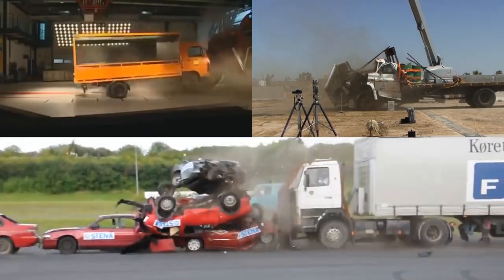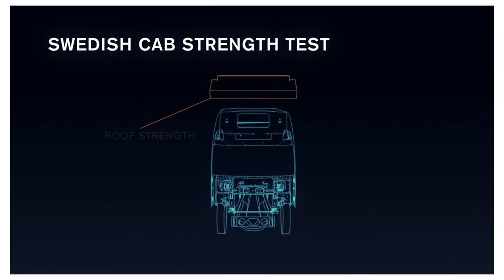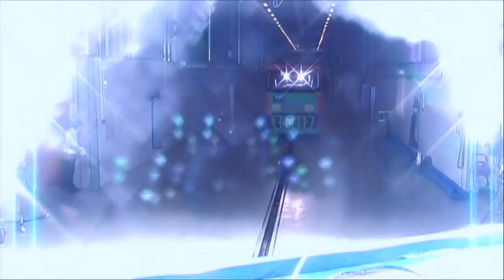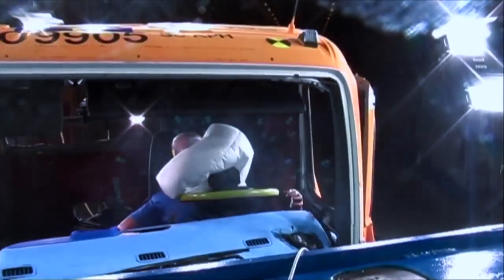Volvo runs more than 1,000 computer collision simulations and more than a hundred real tests. The most comprehensive one is a full frontal examination, when the vehicle entirely crashes. It allows recognizing key design flaws.